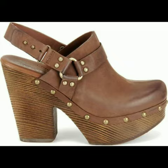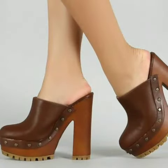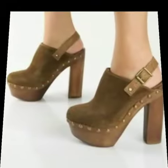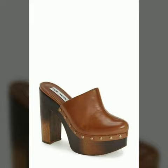My dear friends, now I will tell you the websites from where you can buy these shoes online. You can buy these shoes from amazon.com, etsy.com, and aliexpress.com. All these websites are very famous.